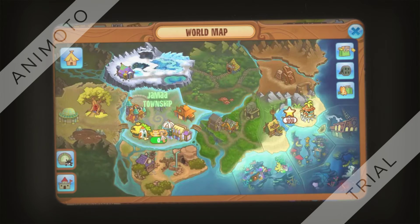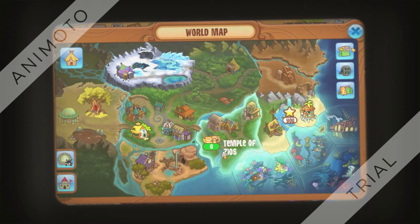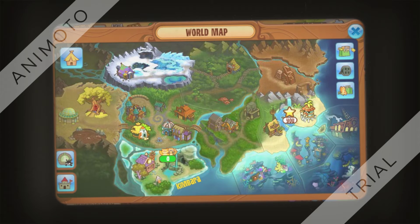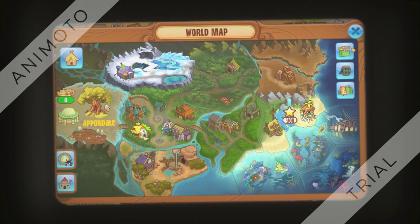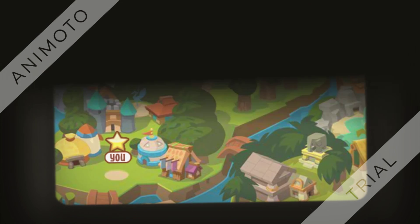The Animal Jam map we know and love was always the same, except for when Kimbara Outback wasn't released yet, or Pawndae. You may have already known this, but back in 2012 to 2013 the map had totally changed — it used to be completely 3D, but Jammers hated it so much that Animal Jam HQ was forced to change it back.